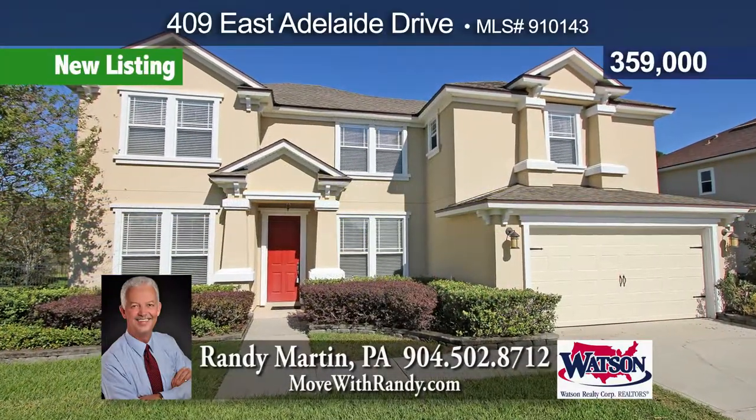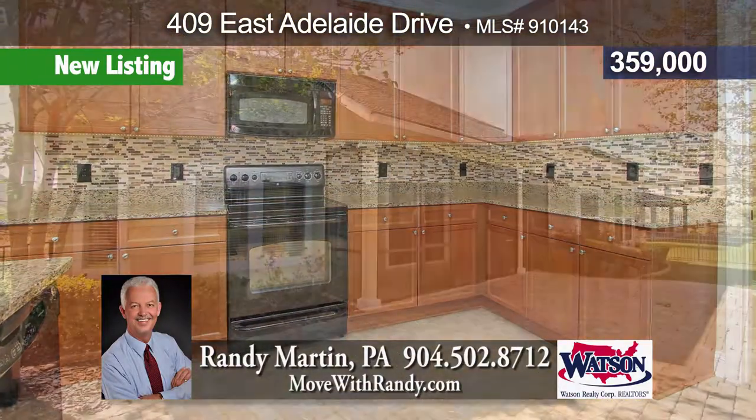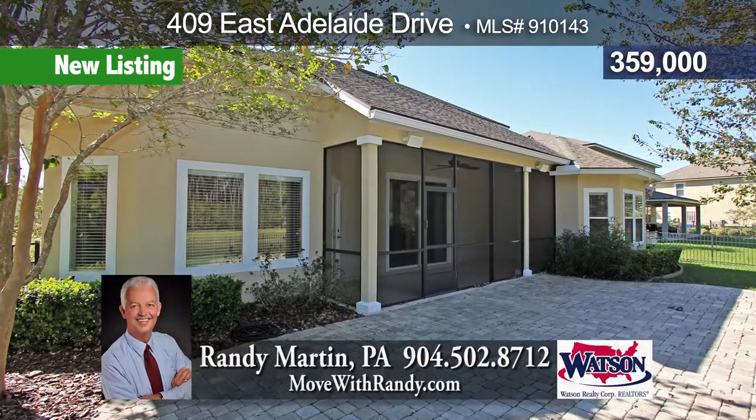Full stucco home in popular Grand Dome Point. Private lot with lake-to-preserve views from the paver patio and screen lanai. Formal dining and living rooms plus office with wood floors.